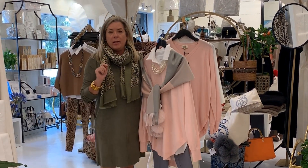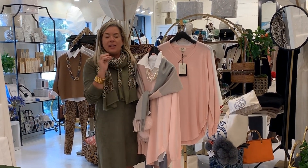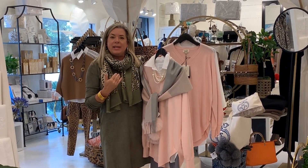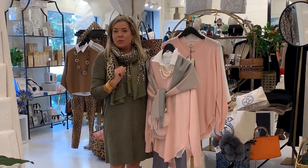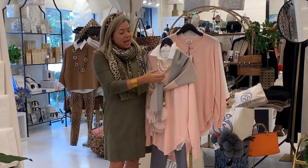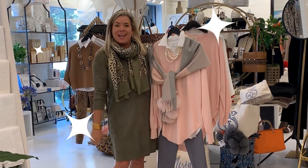Our number one white shirt in this store is by Lise. It is this absolutely wonderful fabric — so comfortable to wear and very easy to layer because it is not too heavy. And it's not cotton, so it travels easy as well. To finish off this outfit, we paired it back with a multi-strand pearl necklace.